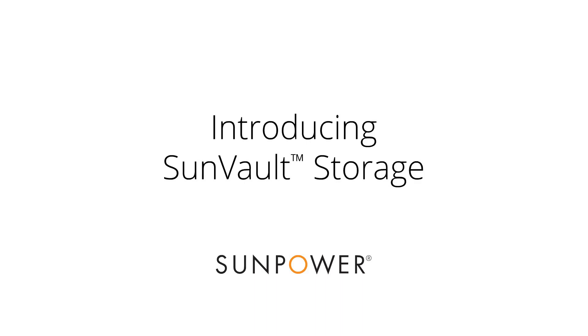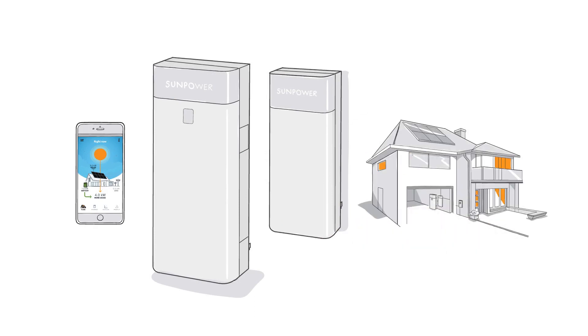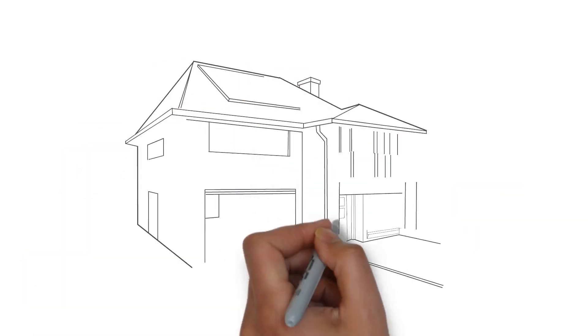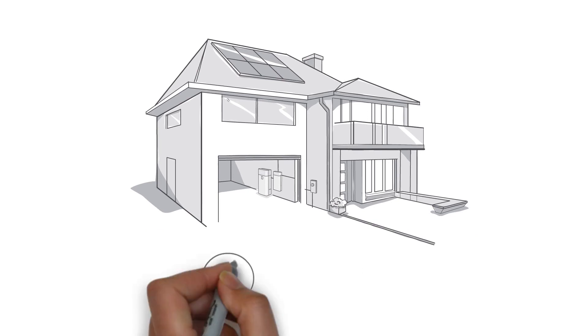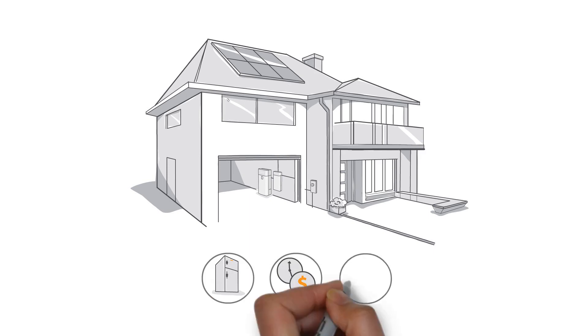We believe in giving people the power to manage their own energy. If you're considering adding storage to your solar system, we're here to help. In this short video, we'll introduce you to the new SunPower SunVault Storage Solution and walk through how it can provide power to essential appliances in an outage, reduce peak time charges, and offset your evening usage.